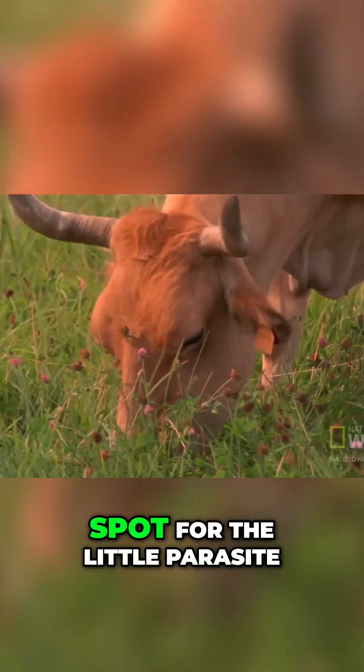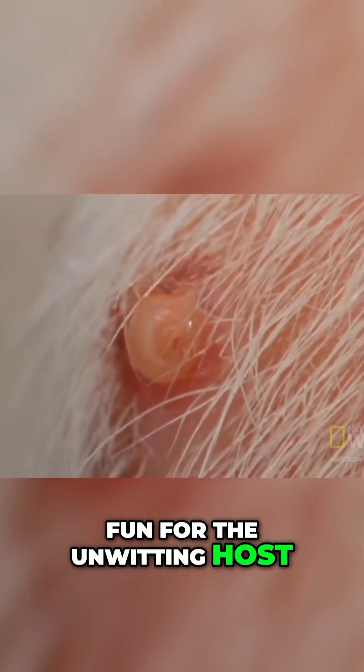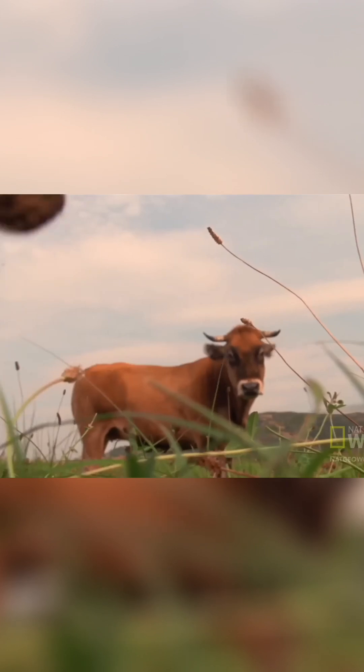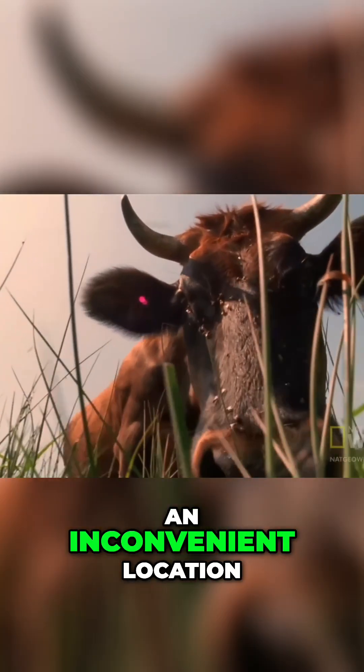It's a nice safe spot for the little parasite, but it's not so fun for the unwitting host — especially when that worm takes up residence in an inconvenient location.